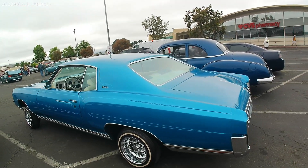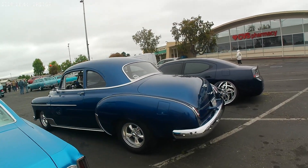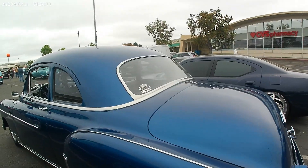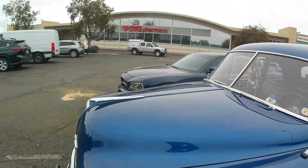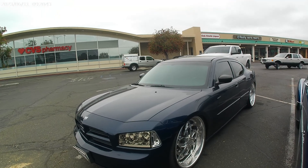Monte Carlo! Deluxe! 1949! Beautiful blue — I love this color, my friend. Deluxe ride! And then the Dodge for the serious rims!